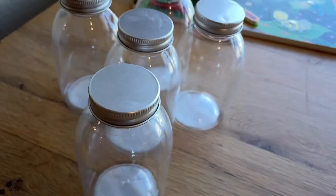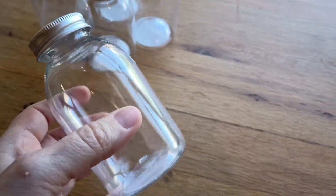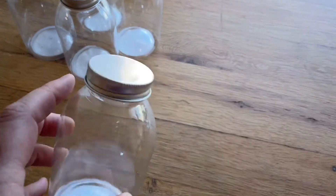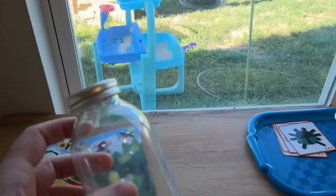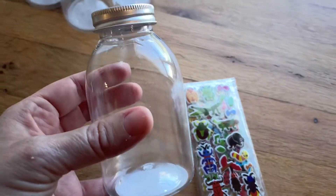I found these jars at the dollar store and I think they're going to be great for making little personalized bug jars. We can put some stickers on them, poke some holes in the top, and go outside on bug scavenger hunts — maybe collect some little mini beasts to keep in the bug jar.